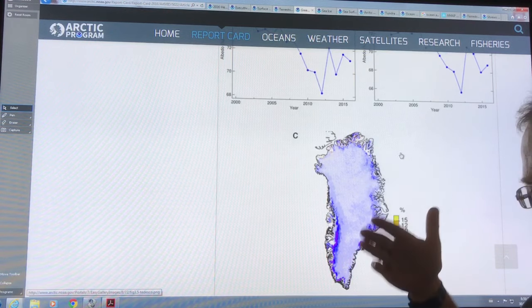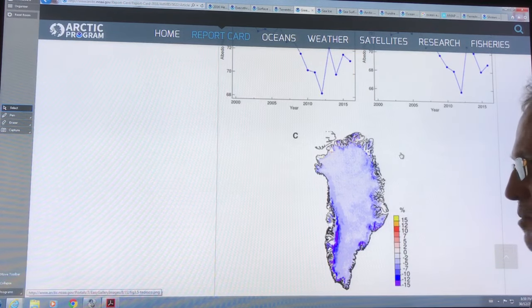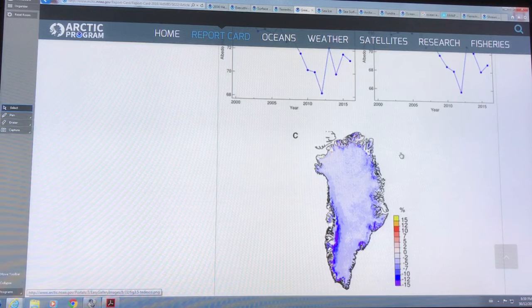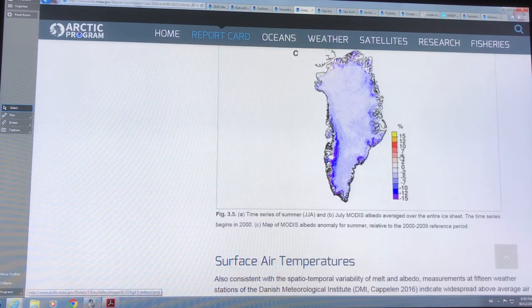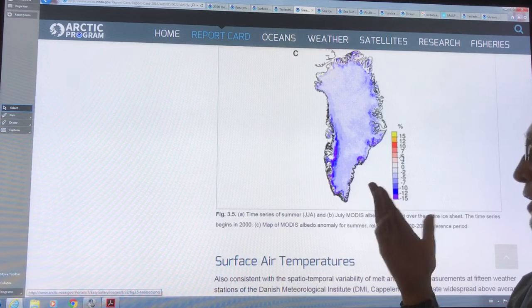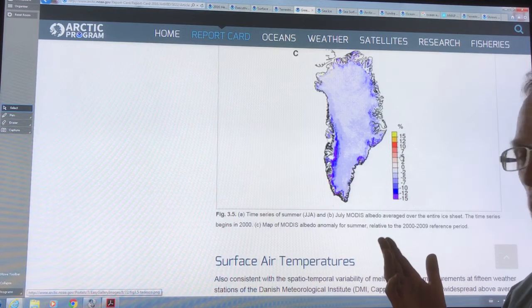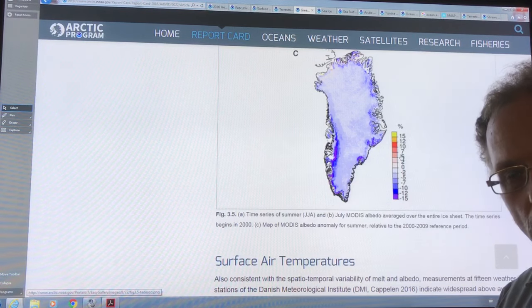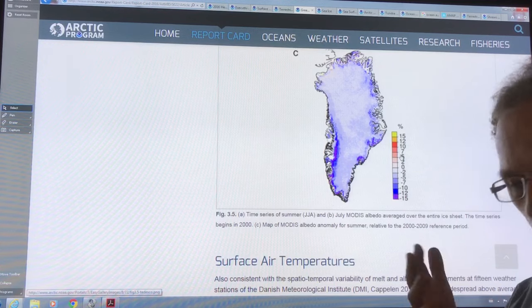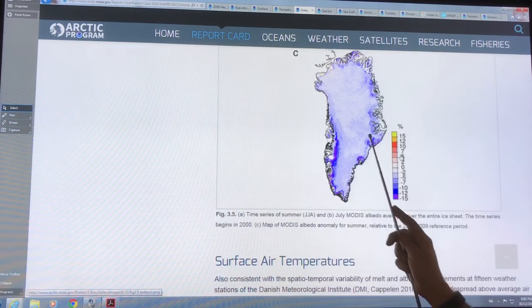The ice is also getting darker. As you melt back, you expose more and more of the soot and dirt that has been trapped in the ice for a long period of time. Also, as you get meltwater ponds on the surface, those absorb a lot of solar energy — in fact, they can absorb 90% of incident solar energy — heating it up and causing further melting, cutting through creating moulins like waterfalls, cutting paths right down to the bedrock, lubricating the bedrock and increasing the transport of glacial ice.